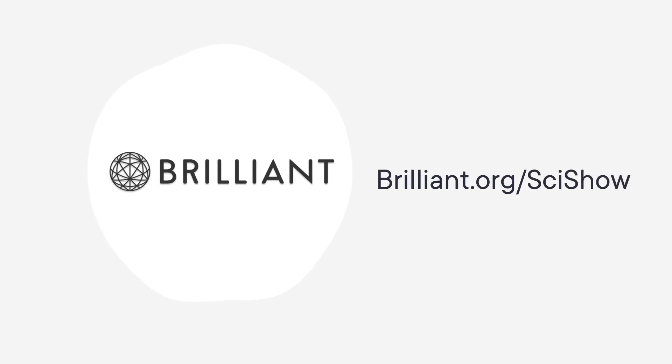Thanks to Brilliant for supporting this video! Because you watch SciShow, Brilliant is offering you a 30-day free trial and 20% off an annual premium subscription at Brilliant.org/SciShow.